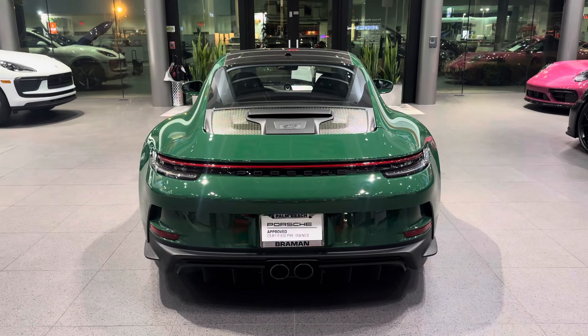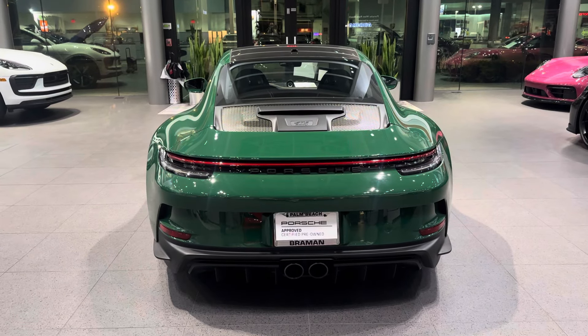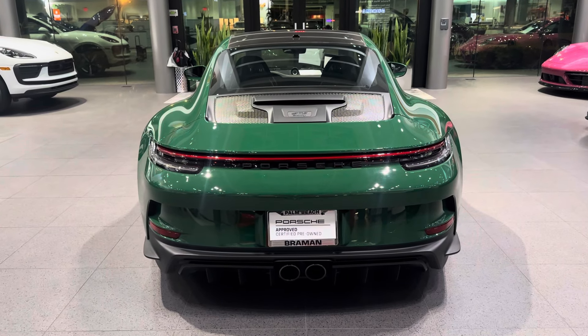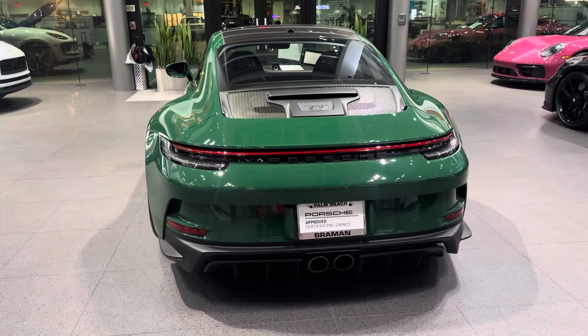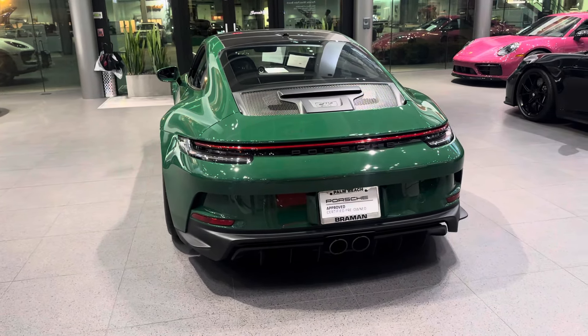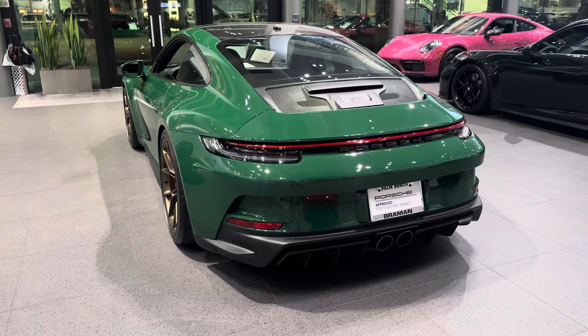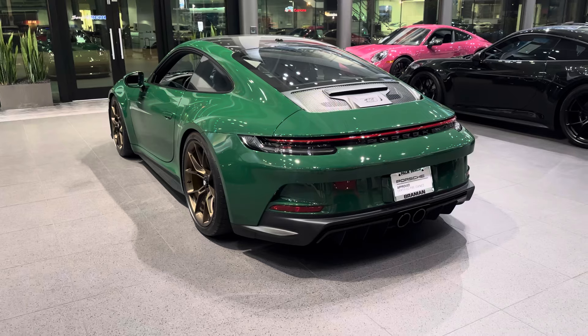Hello everybody, thank you so much for watching. My name is Alexander, I'm a Porsche certified sales professional at Porsche West Palm Beach. In today's walk-on video we'd like to present this spectacular 2022 Porsche 911 GT3 Touring. This car just arrived at our dealership as part of our certified pre-owned inventory, and today we're going to highlight the build specifications on this very special car, starting with the exterior details.